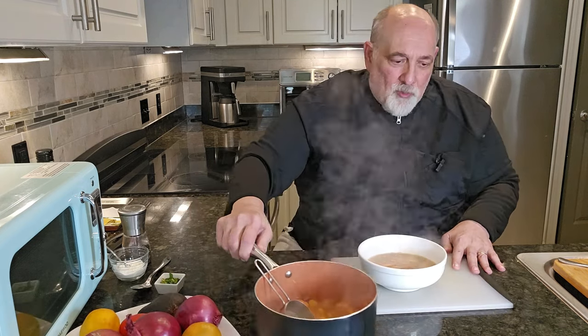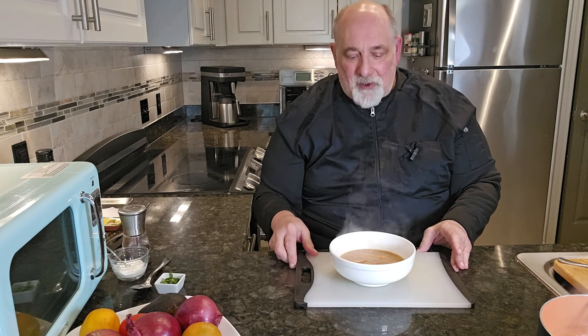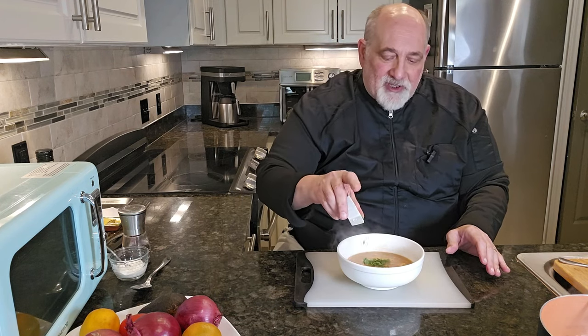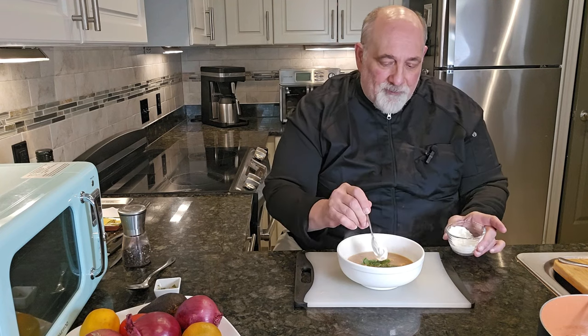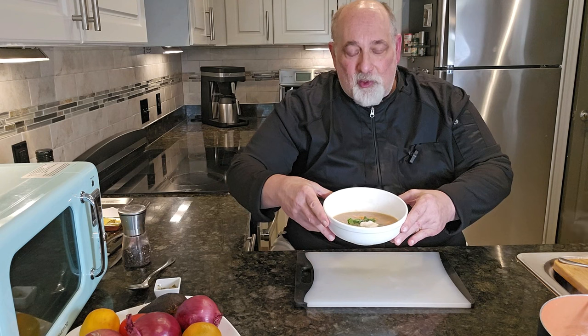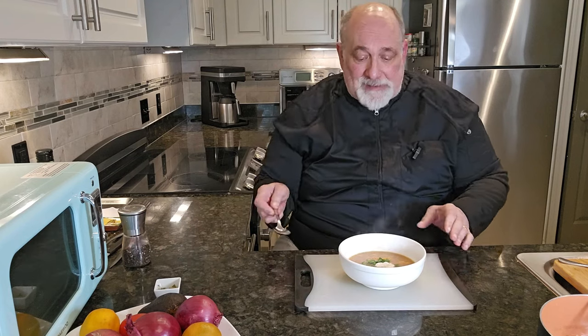We've got our soup plated up here and it looks great. I'm going to add a little fresh parsley to dress it up. Now we can serve it like this, but if someone is a vegetarian who eats dairy products, I have a little bit of Greek yogurt that I like on it — just put a little dollop right in the center and we have an absolutely beautiful looking bowl of soup. I'm going to give it a taste.